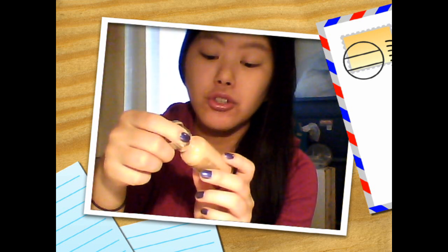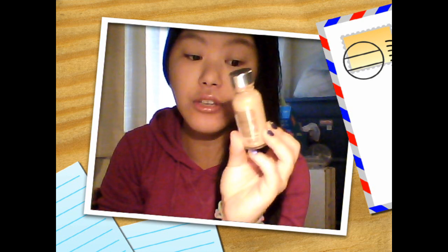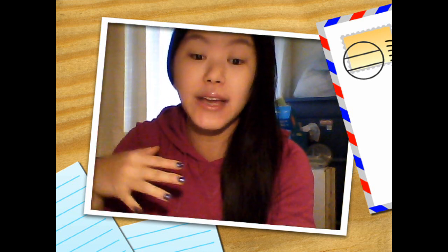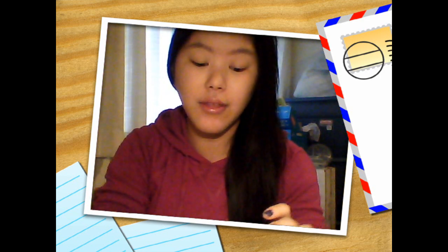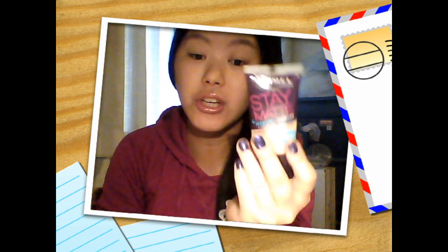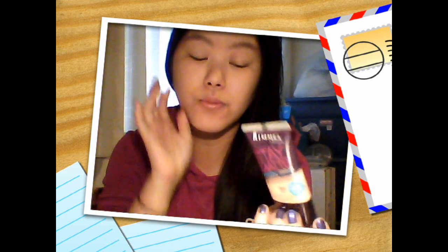Today I went and got a foundation because my Holy Grail foundation, my L'Oreal True Match Super Blendable Makeup, is just a bit too dark for me - maybe because I was matched pre-summer a year ago. So I decided to get a new one. I was thinking about the NYC one or the Rimmel Stay Matte, and the NYC one didn't have my shade. So I got the Rimmel Stay Matte Skin Pure Complex Clarifying Matte Foundation. I read a lot of mixed reviews about it. I just put it on right before this video and so far I really like it - it's really smooth.